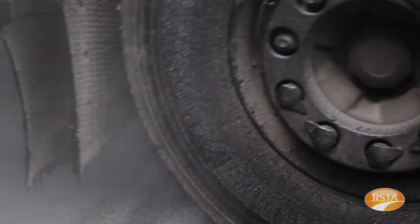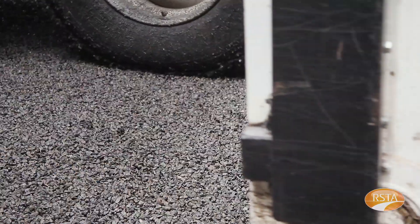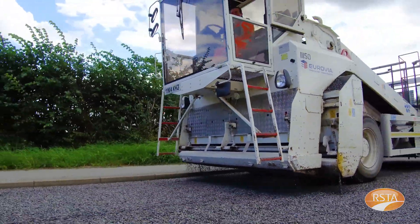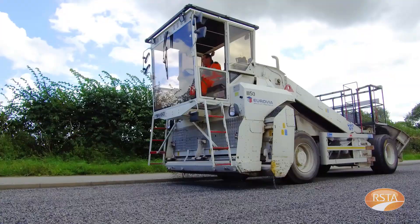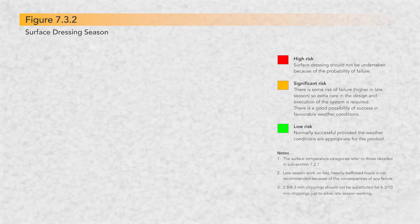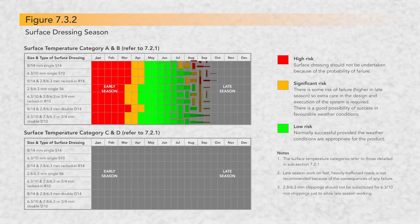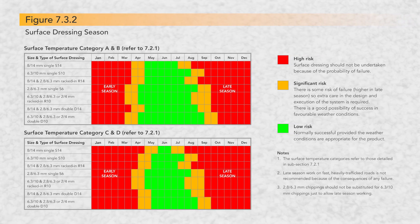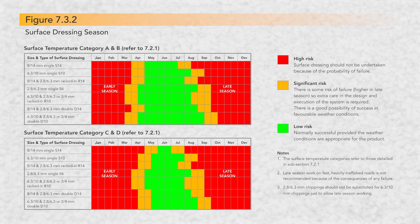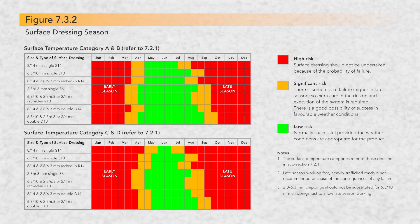The surface temperature category also influences the seasonality of the surface dressings. Sites that fall into categories A and B — south and central regions — have a wider working window or longer season than those that fall into categories C and D — central and north. Figure 7.3.2 in Road Note 39 provides useful guidance on when to start and finish the season depending on which surface temperature category the site is located and what type of surface dressing design is being used.